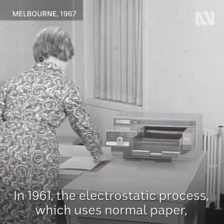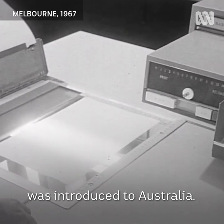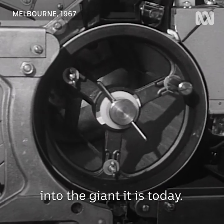In 1961 the electrostatic process, which uses normal paper, was introduced to Australia. It is this method which has transformed the copying business into the giant it is today.